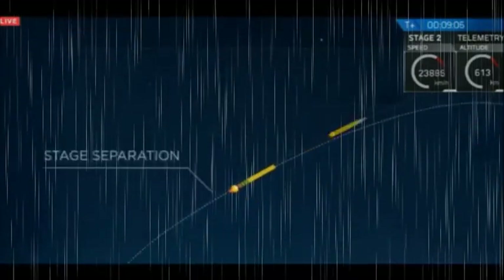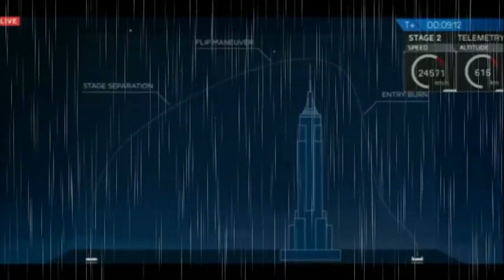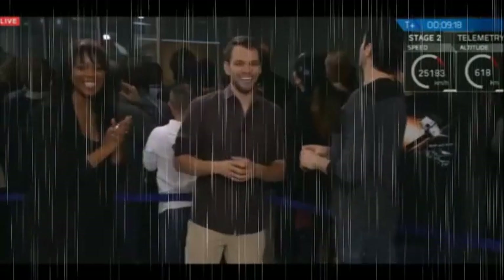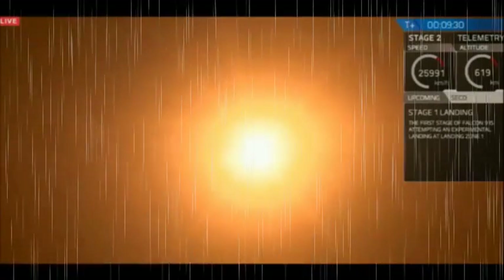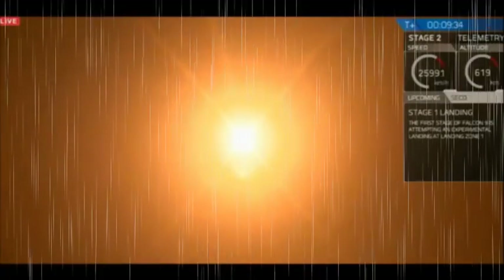The crazy thing is we're like 30 seconds away from this crazy, energetic moment. The landing legs should be deployed in about 10 seconds or so. That is a view from the landing pad — that is that first stage coming back down to land.